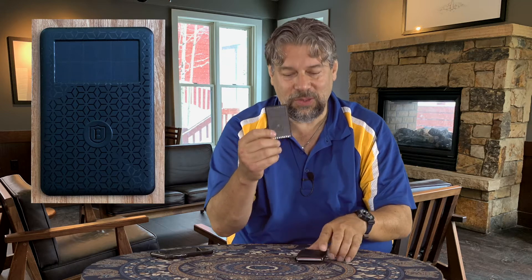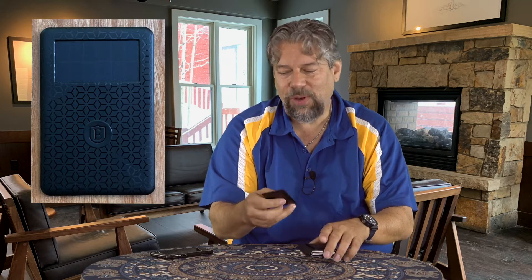What makes it a smart wallet? Well, what makes it a smart wallet is that it has this tracker built into it, or that you can slide into it. With this tracker, for example, with my paired phone, I can double tap on the tracker and I can find my phone if my phone is lost. It's pretty sweet.